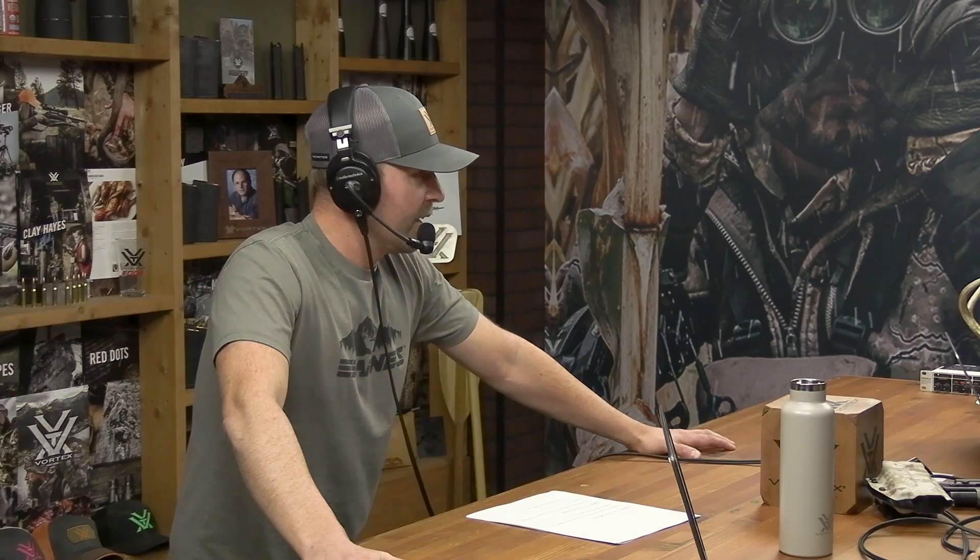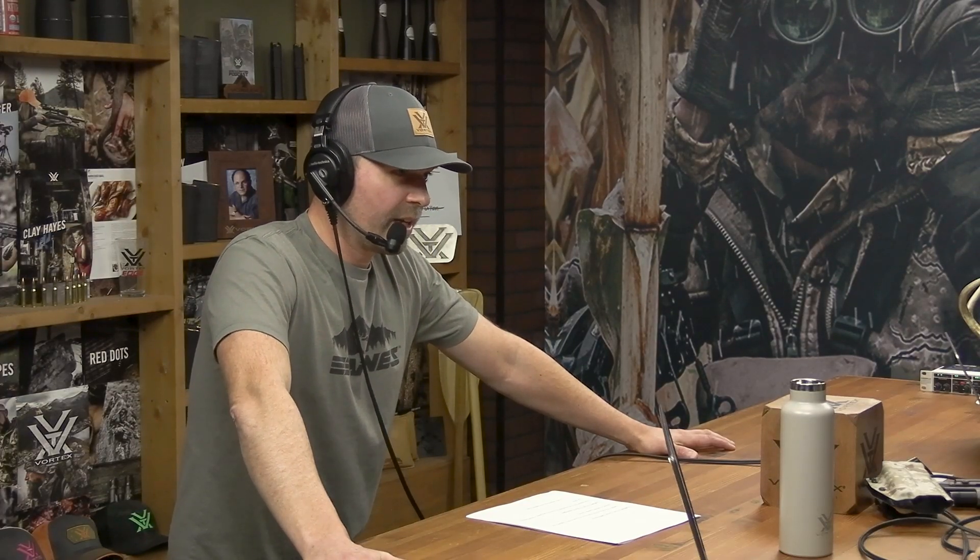Mike, first timer on the podcast — first time in person, long-time listener. I don't know if that's how it goes, but here I am. I love it. And Liam, you've been on the podcast a handful of times.